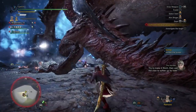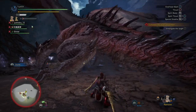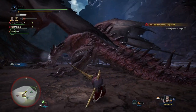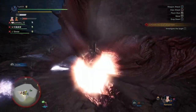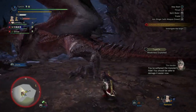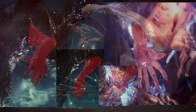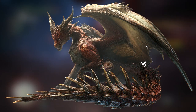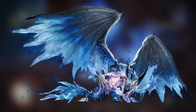The reason we are exploring the Safi'jiiva again is because there is a lot of confusion as to how the two elder dragons are related — the Xeno'jiiva and the Safi'jiiva. A lot of people are saying there can't be a relation between these two elder dragons because they look drastically different, and to be quite honest I understand their viewpoint.